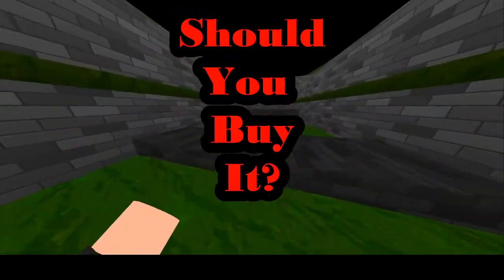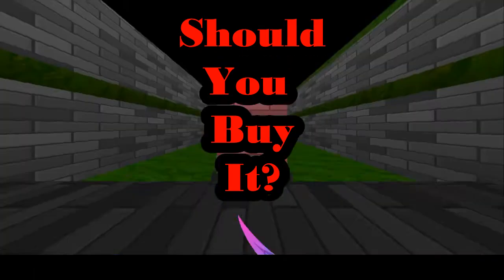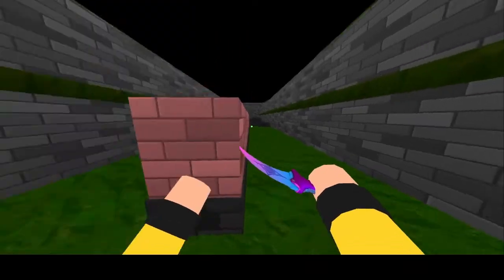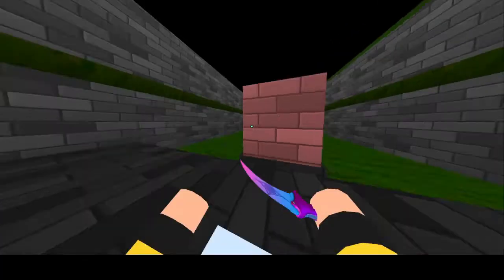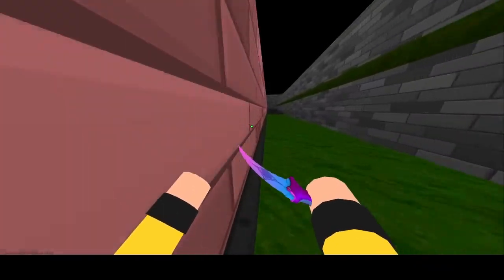Now we get down to the real question of should you buy Krunker's merch. To answer this question, I'd like to look at the positives and negatives of the items they are selling. One positive thing is that it's being done professionally, so you know you'll be getting your shipping right, and there's going to be returns and all that stuff. So the customer service should be pretty decent.